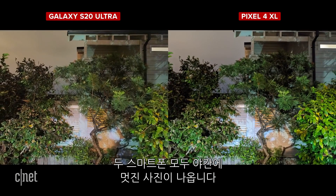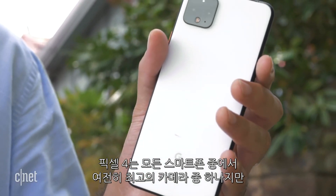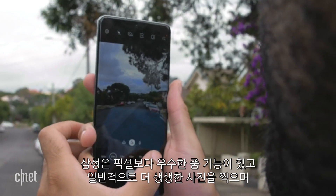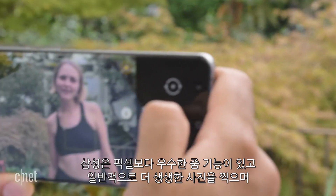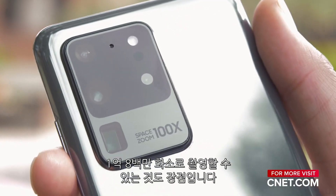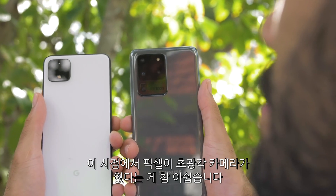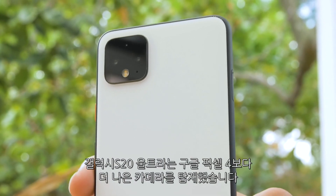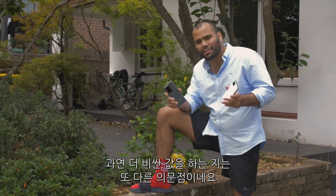Both of these phones perform exceptionally at night time. The Pixel 4 is still among the best cameras you'll find on any phone, but it's outgunned by the S20 Ultra. Samsung's new flagship kills the Pixel on zoom, generally shoots more lively photos, and its 108-megapixel mode is a nice addition. The Pixel 4 still hangs in there, especially for portraits and low-light shots. The absence of an ultra-wide-angle camera is just painful. The Galaxy S20 Ultra has a better camera than the Pixel 4, but whether that difference is worth several hundred dollars is another question.